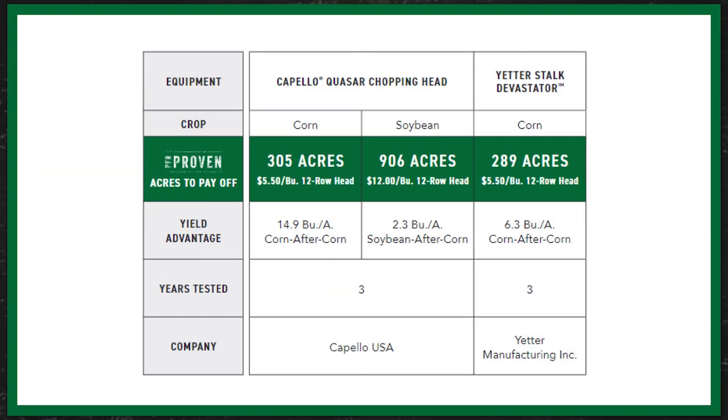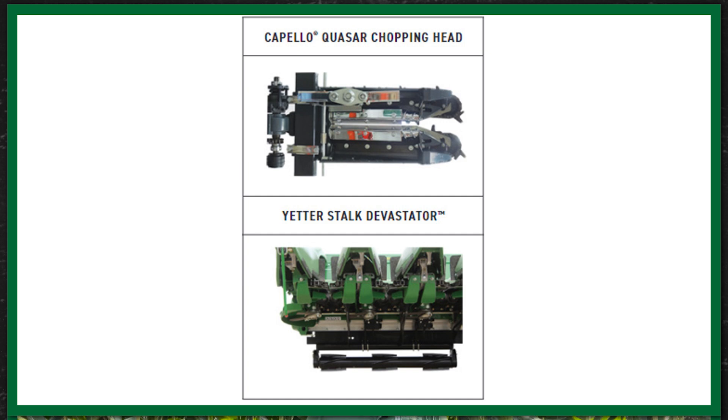The other option is going to be the mechanical methods. That's going to be either the Capello chopping head or the Yetter stock devastator — the two PFR proven ones. These go right on the combine and physically break down those stalks as we're running through the field. These work really great and can provide a consistent breakdown of those stalks every single time, but they do cost a little bit more than if we were just going to spray something over the field. The sprays may be a little less consistent, especially as we move north here — we still need temperatures high enough to have good microbial activity, and that's often limiting in the fall. But if we do have a warm fall or warm winter, these products can work quite well, even up in Michigan and Northern Indiana.